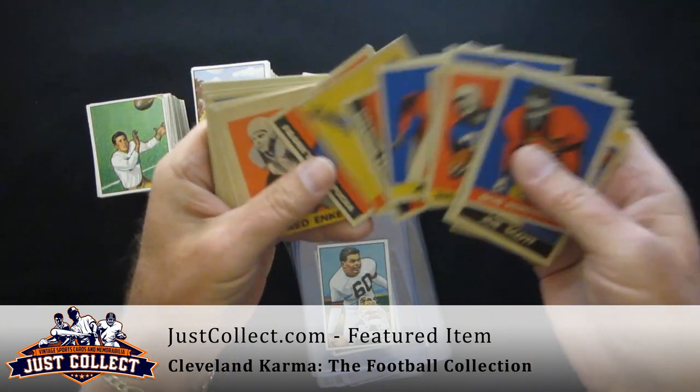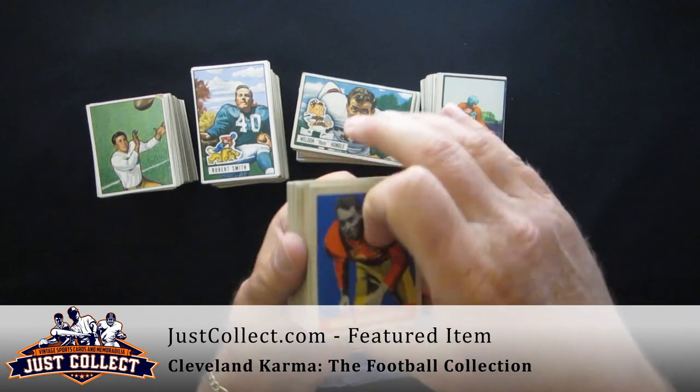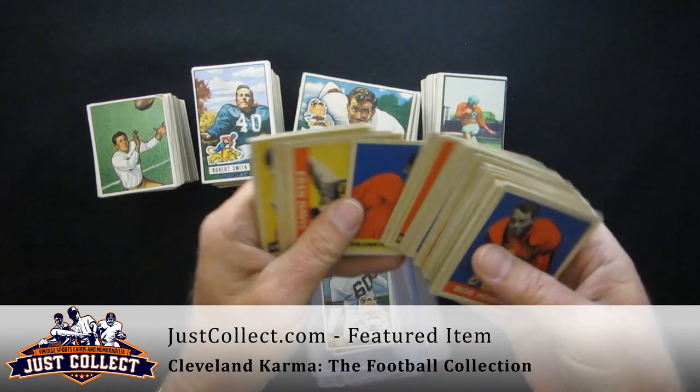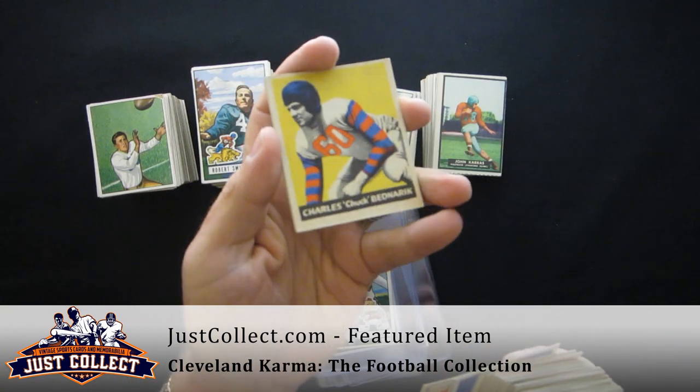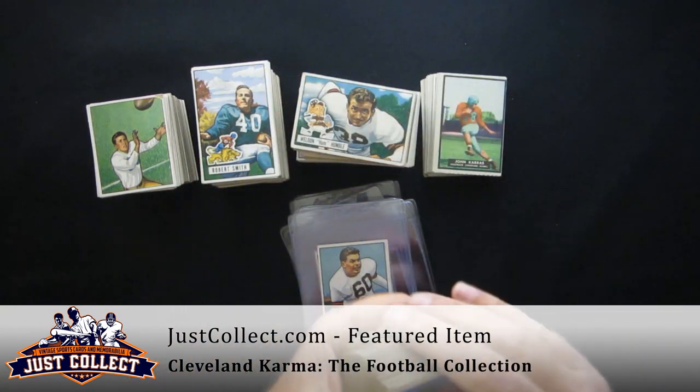Jimmy White. So you can kind of see some of the stars that are in this. This was missing one card — I believe the Bednarik is back in here as well. This is missing one common card; otherwise this would be a complete set.